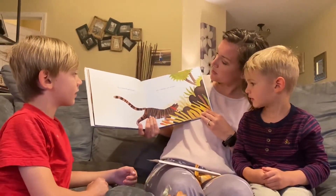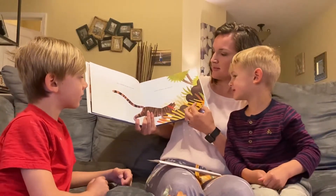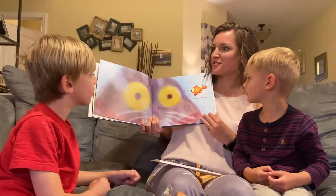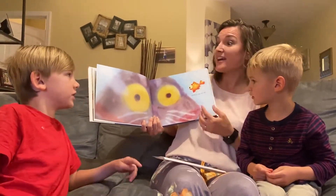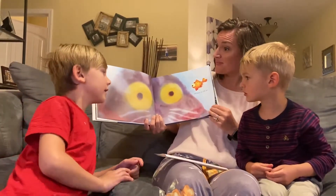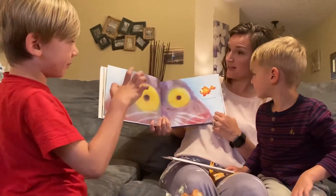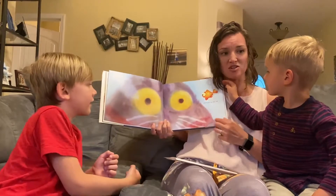The cat walked through the world with its whiskers, ears, and paws. And the fish saw the cat. It's an orange fish. Every time you flip the page, the cat looks different each time. That's because different animals are seeing it, right? A fish would see a cat differently than a dog.